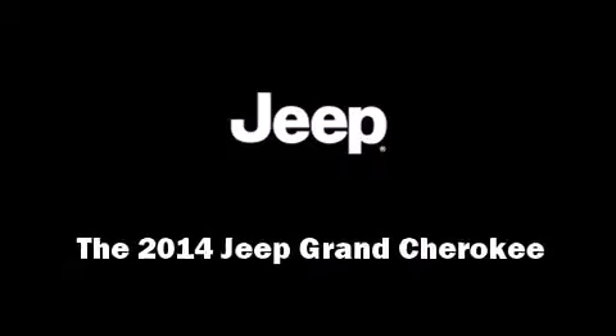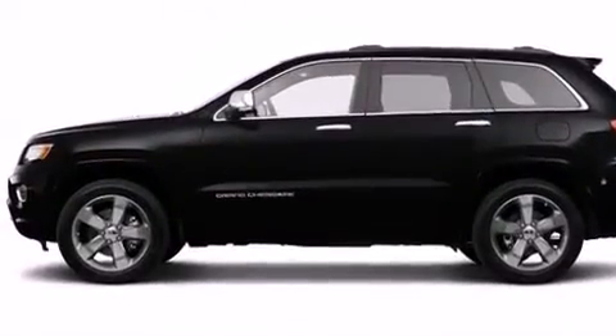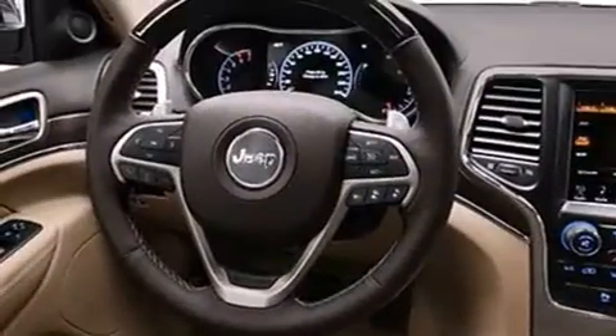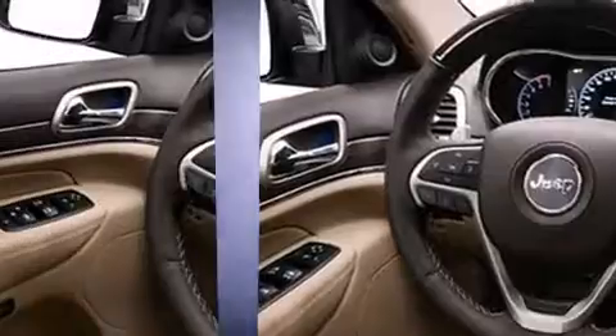Introducing the 2014 Jeep Grand Cherokee. Smooth gear shifts are achieved thanks to the refined six-cylinder engine, and load-leveling rear suspension maintains a comfortable ride. Four-wheel drive allows you to go places you've only imagined.